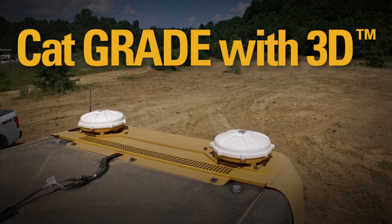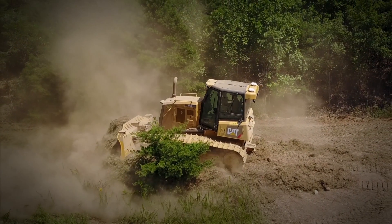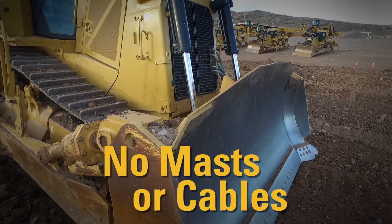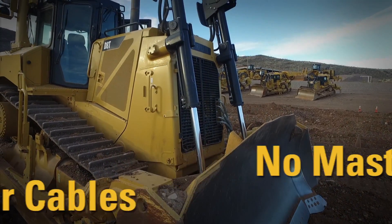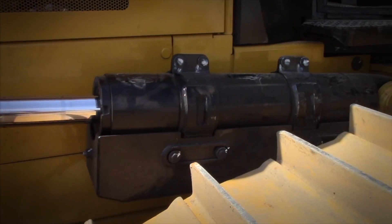Let's talk about the top 5 reasons you need Cat Grade with 3D GPS system on your new Cat Dozer. 1. No masts or cables on the blade, nothing to install or remove daily, less chance of damage to components — so you save money.